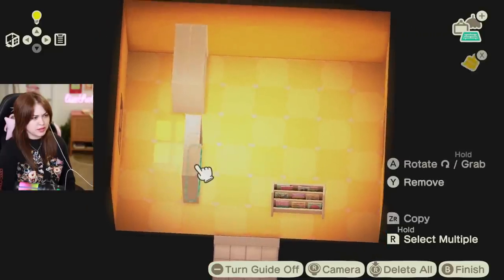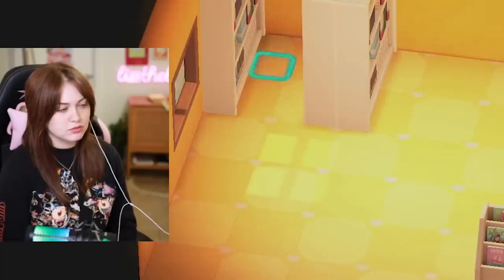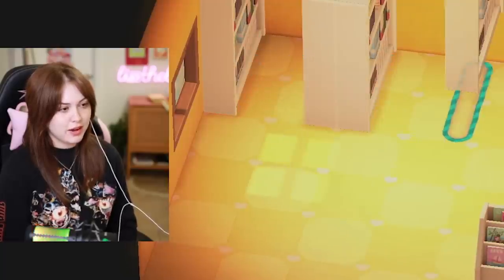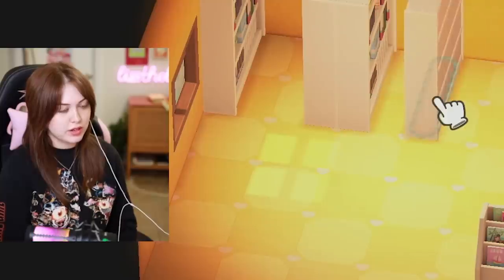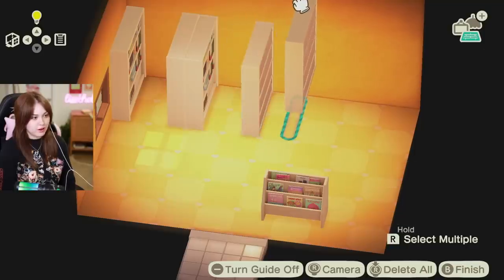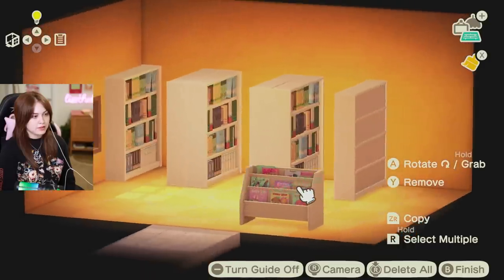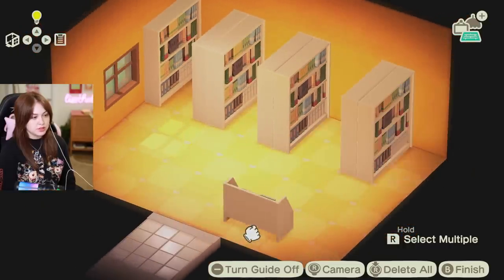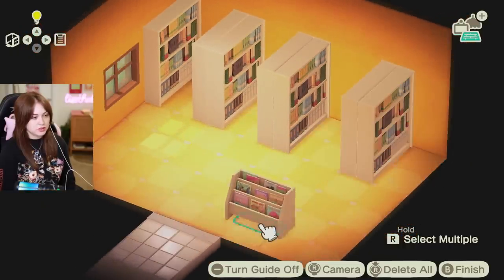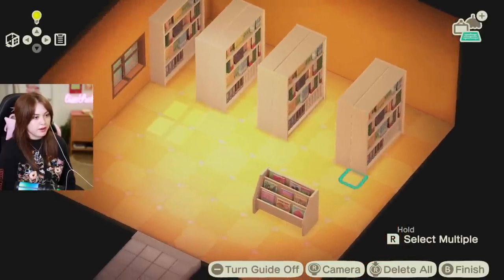I almost said hallways, but I don't think that's right — you know, the library things where you go in and look at the books. I was just at a library last week, I promise I know what they are. I'm just having a little bit of a brain fart. But do you see the vision? Is it coming alive? I do think the whole thing is too small — actually, let's go bigger this way. Oh yeah, oh yeah!